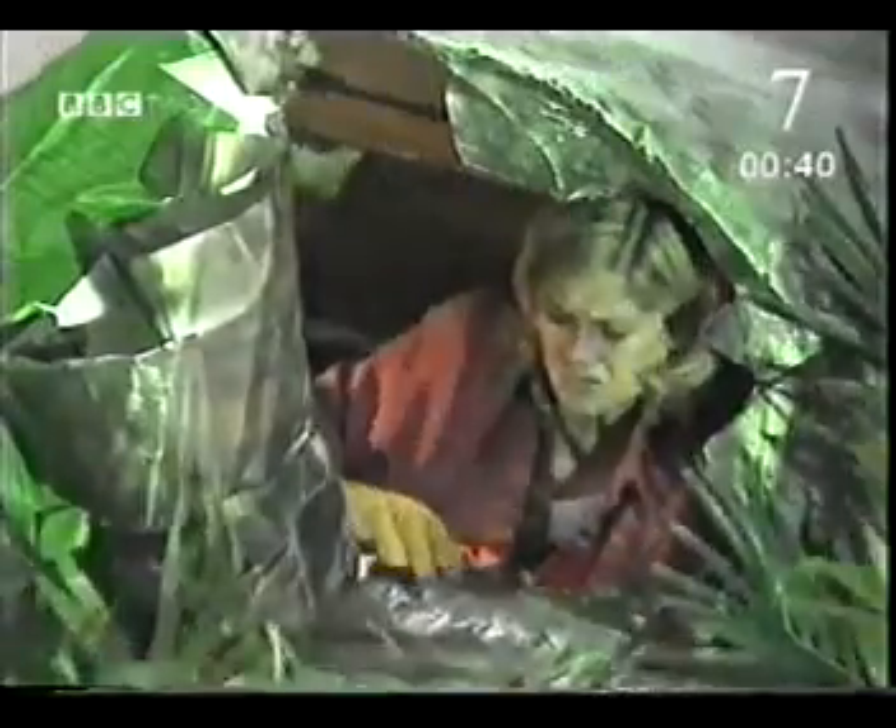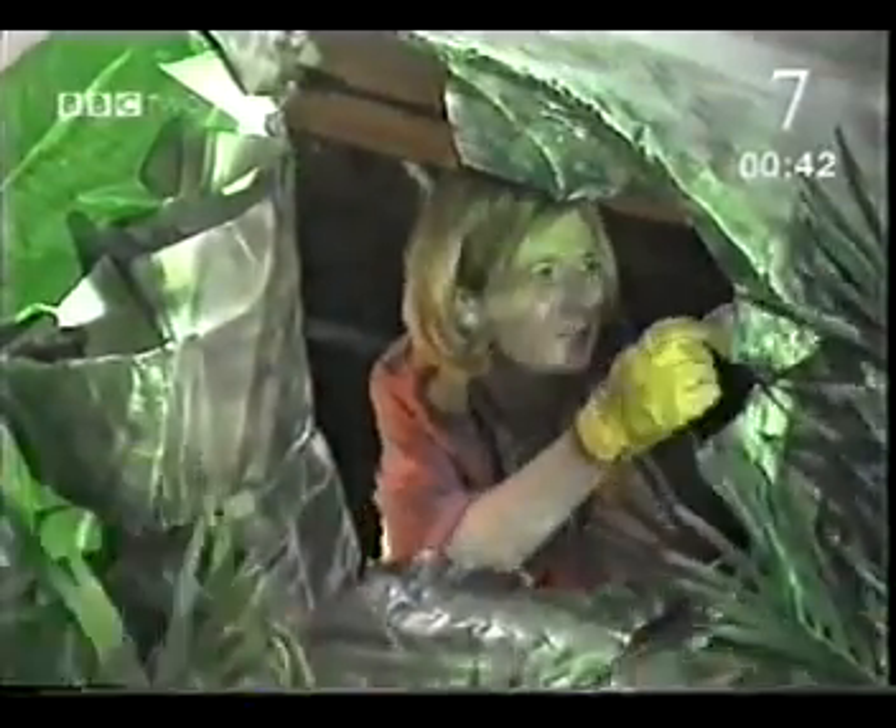There seems to be some damage here — nothing too bad, but if I don't do something about it, it could cause real problems when I finally get to fly this plane out of here. How am I going to seal it?